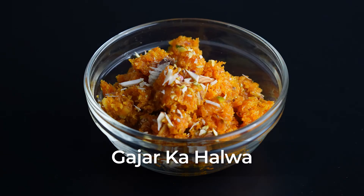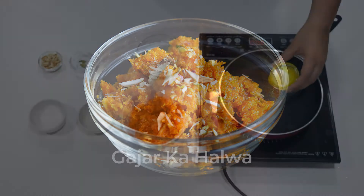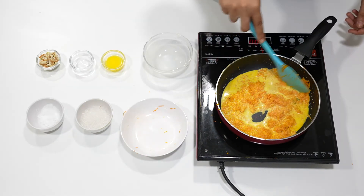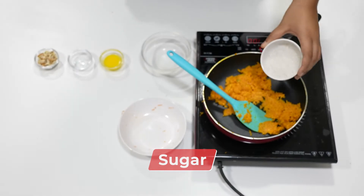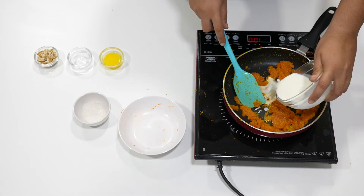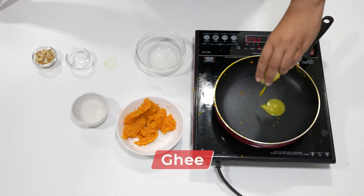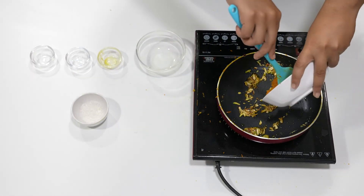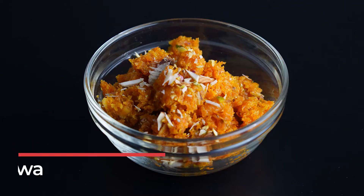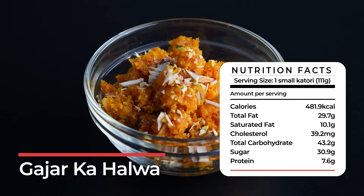Gajar ka Halwa. This one's a favorite with many, but it is loaded with calories thanks to the sugar and ghee it contains. One small katori of gajar halwa has around 482 calories.